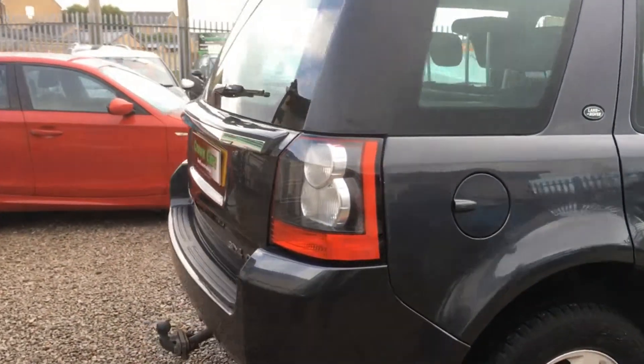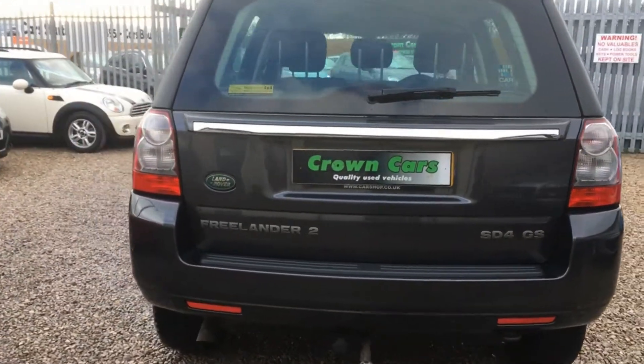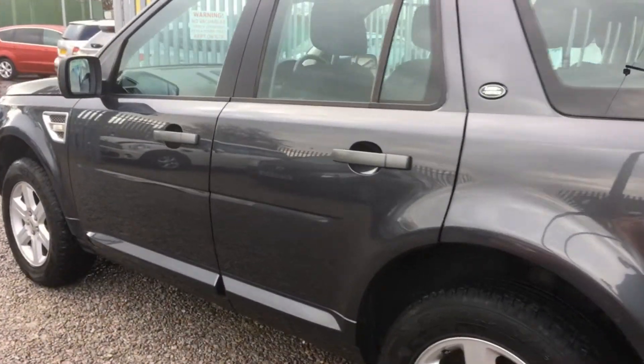We operate a relaxed no pressure approach and do not employ commission-based salespeople. All of our cars come with a 93-point written PDI inspection carried out in our very own vehicle preparation centre.